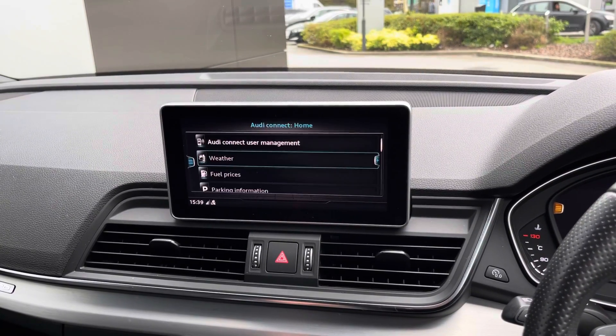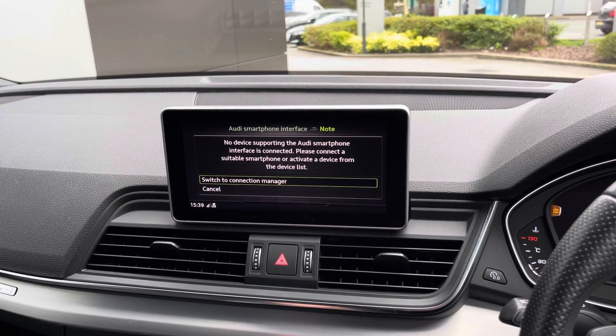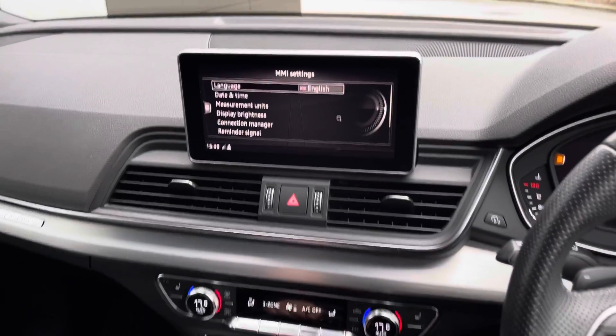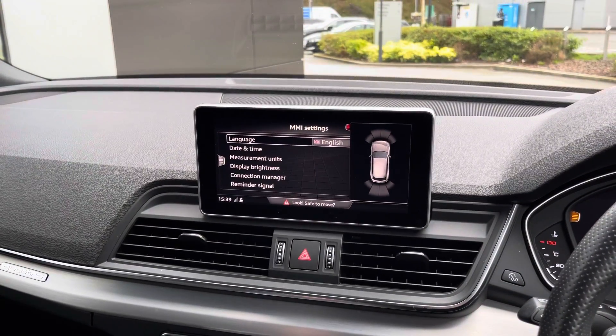Audi Connect is also available, allowing you to choose from various applications, in addition to Audi smartphone interface, providing a seamless transition between display and phone. Additional display settings can also be viewed. And lastly, selecting reverse will also enable the parking camera, which is perfect for assisting you in and out of those tight spaces.